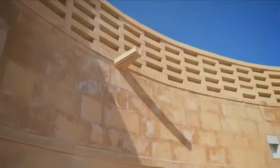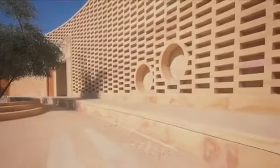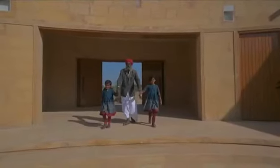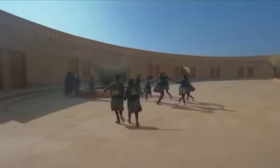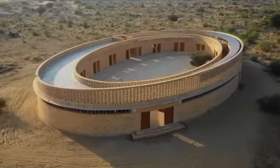I am talking about the Raja Kumari Ratnavati Girls School, which is made in Jaisalmer. And just look at it, how beautiful this school looks. This school is for those children whose families are not financially strong. It is an oval shape so that it can blend in with the desert.